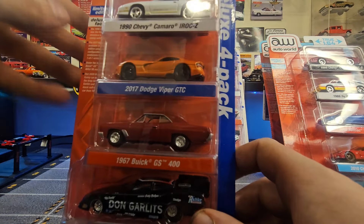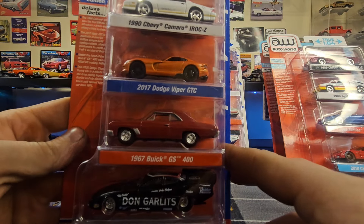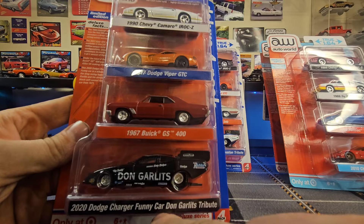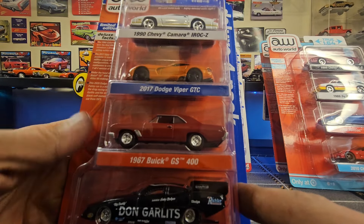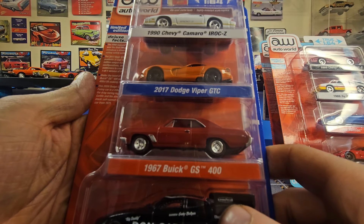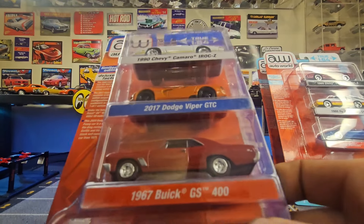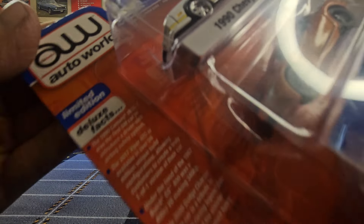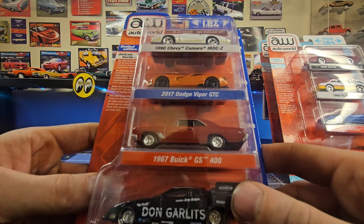We also have Version B, which is covered in cat hair — same cars obviously, but different paint jobs. This one is the Don Garlitz tribute funny car as opposed to the Hawaiian tribute. These four-packs are tall, so there's really no way for me to hold them up to where we can both read them. I'm just going to read stuff off to you as I go.